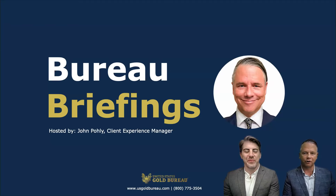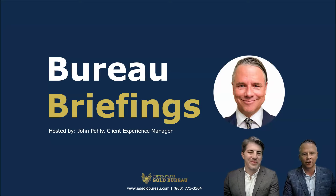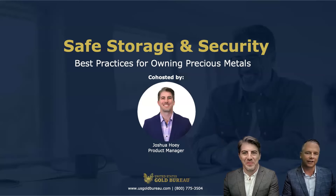After each webinar, our live attendees get a link to the full recording and a brief survey that actually helps the United States Gold Bureau choose the perfect topics for you. Our topic today is safe storage and security — the best practices for owning precious metals. My special guest today is Joshua Hoy, and he is a product manager at the United States Gold Bureau.